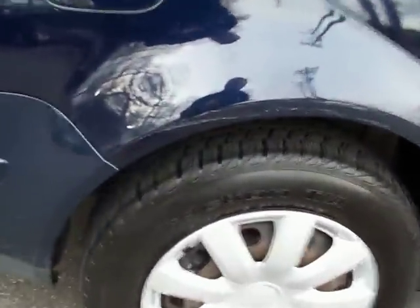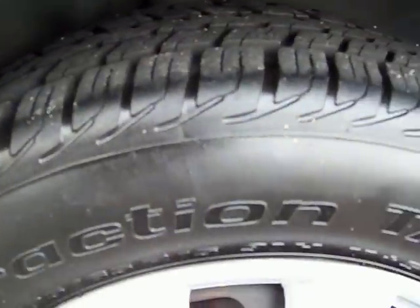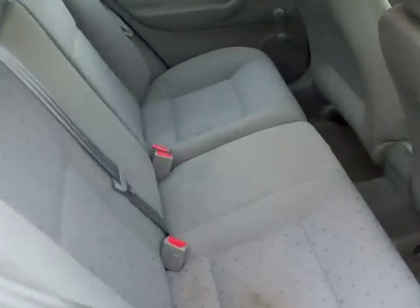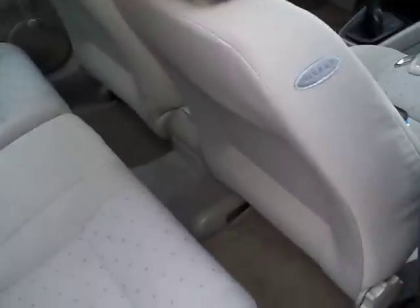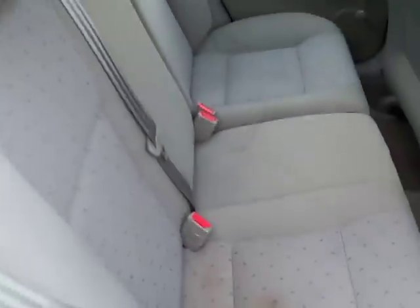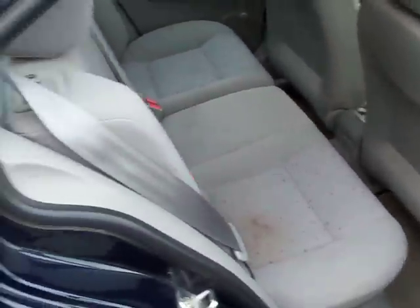It's got a real good set of BFGoodrich Traction TAs. They are the proper size for this car. It's got four matching hubcaps. You can see the seats here — it appears to have been a non-smoker. It's got a few stains on the seats and stuff, but I personally think it would clean up without any problem.